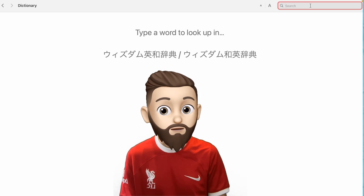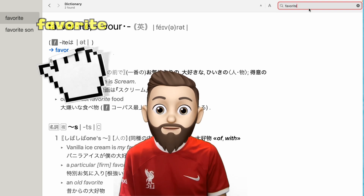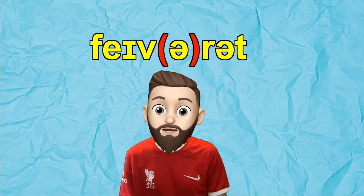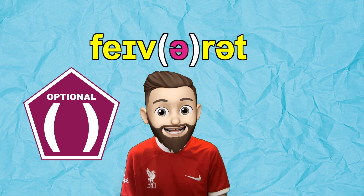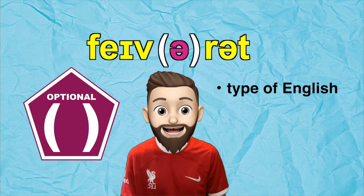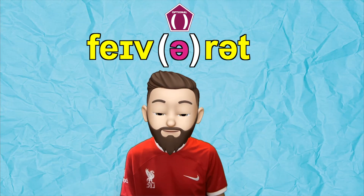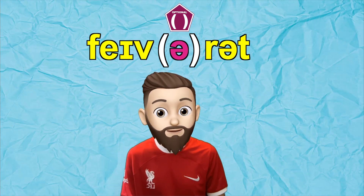Sometimes when you look a word up in the dictionary to check its pronunciation — for example, 'fav-rit' — you can find these parentheses. This doesn't mean that this sound is silent; it means that this sound is optional. Sometimes speakers say it and sometimes they don't. This is largely based on what type of English someone speaks and how quickly they are speaking.